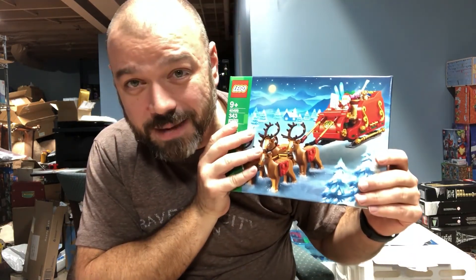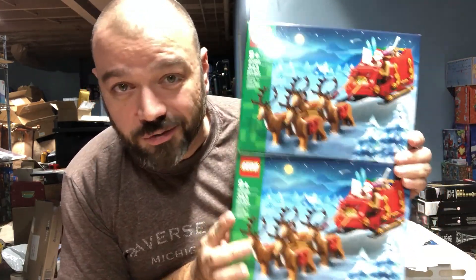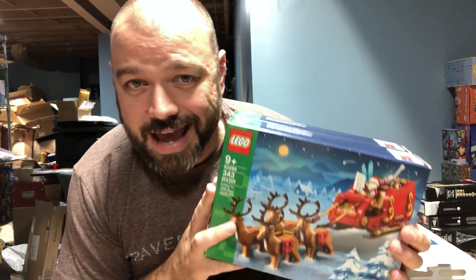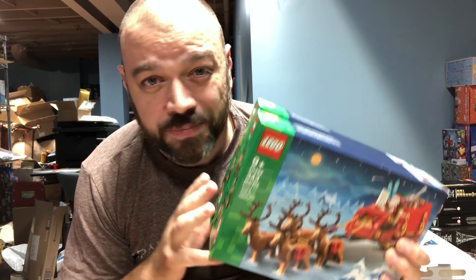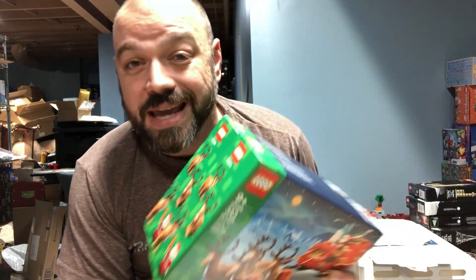Moving on to box number two — I'm very excited about this one. I ended up getting another two of the reindeer battle packs, set number 40499. I think this takes me up to a total of seven of these. These things are going to be hot — I don't think they'll be continuing them into next year. So if you're looking for these, keep a very close eye on your Lego Shop at Home, Lego in-store options, and possibly even the Discovery Center, which can sometimes carry stuff the standard Lego store doesn't. These things are amazing at $34.99 a piece.